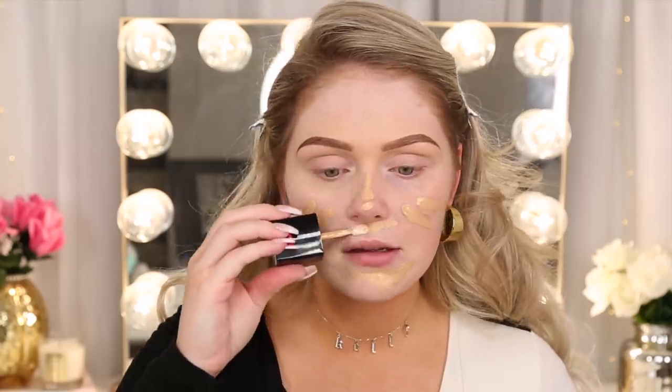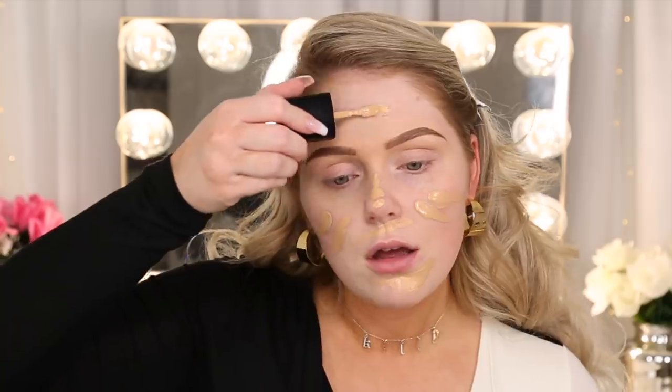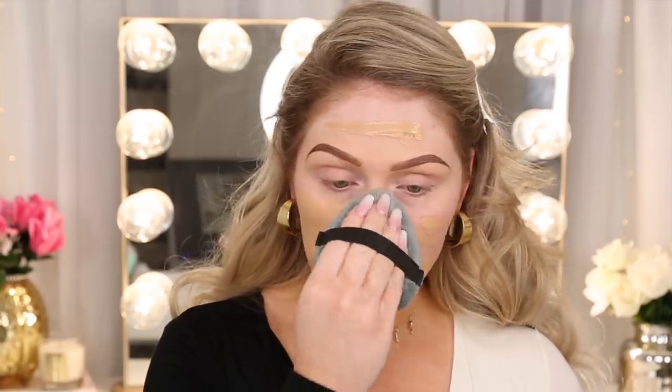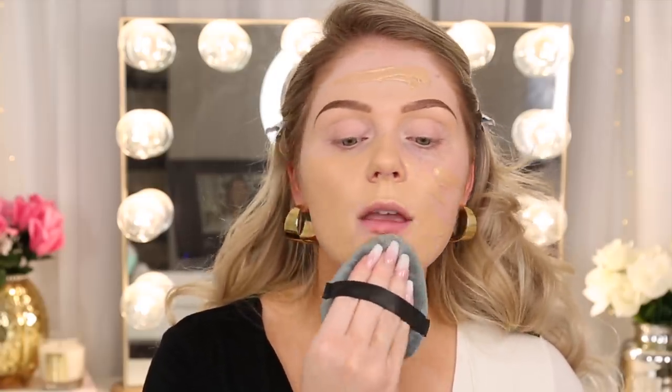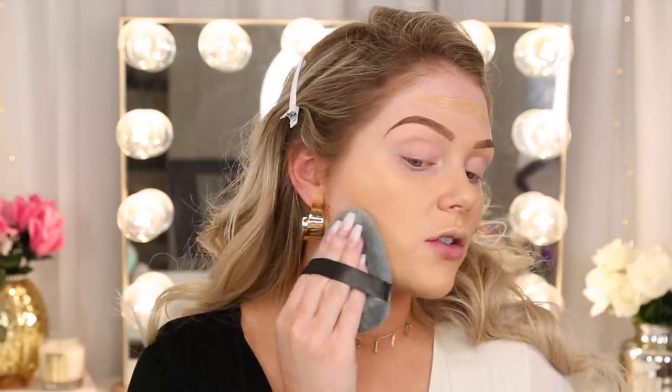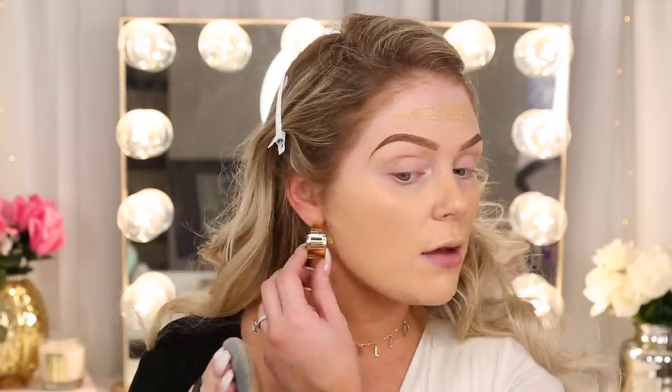There's no new ELF foundation so I'm going in with the new Wet and Wild foundation in shade golden beige — I tested this recently and really like it. The drugstore brands are killing it — they're dropping so many new things. This foundation has a dewy luminous finish, so I'm very interested to see how it works in conjunction with that matte putty primer.